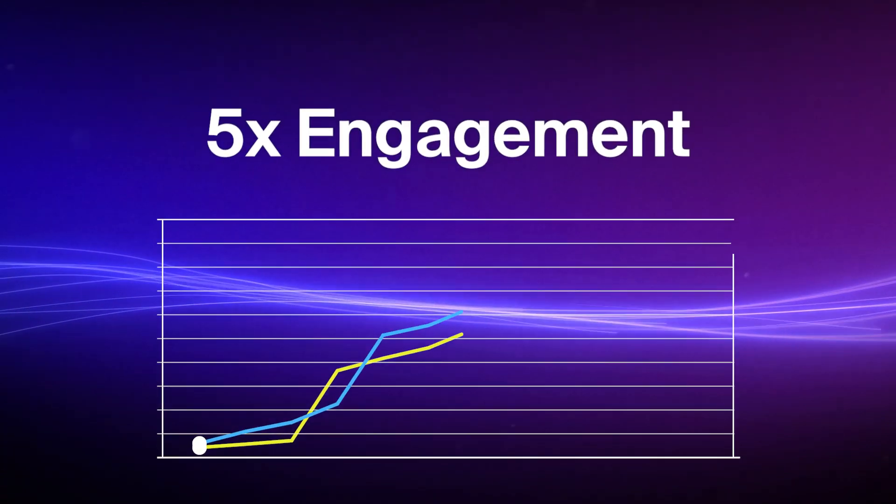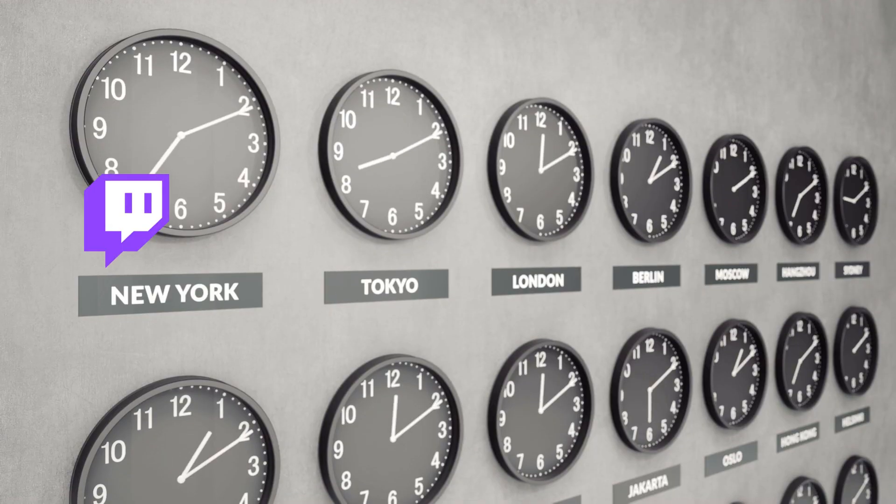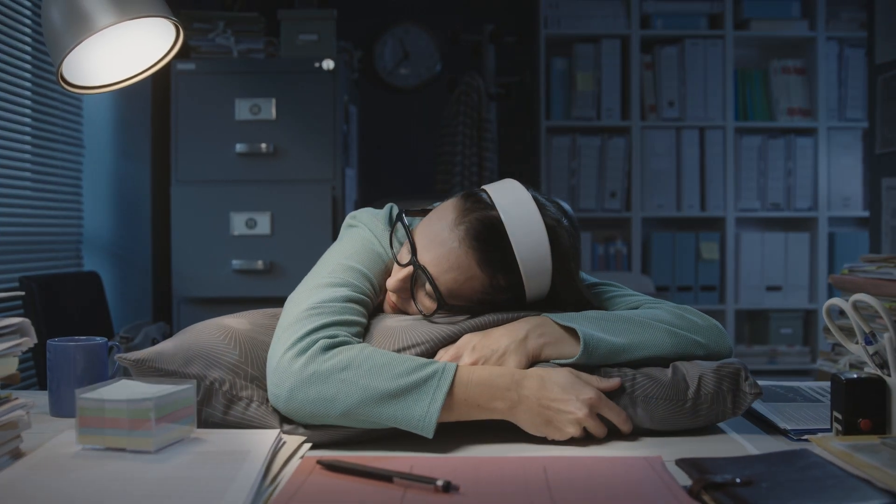Scheduling live streams rather than simply uploading content is proven to boost views and engagement. Plus, you can now hit any time zone at peak viewing times or schedule events even when you're grabbing some z's.